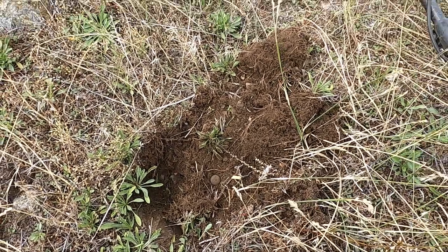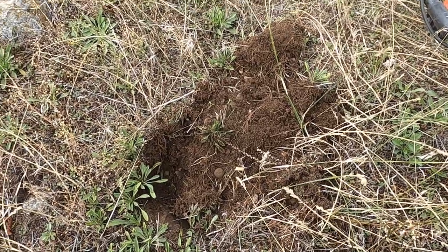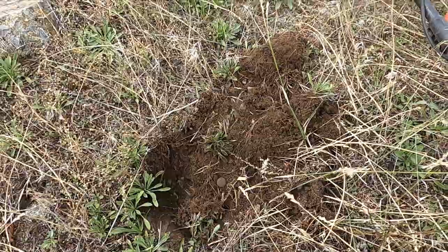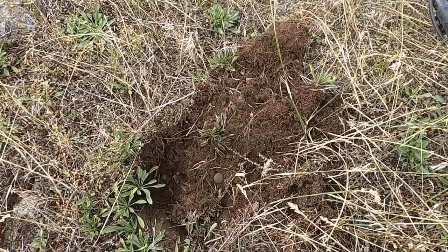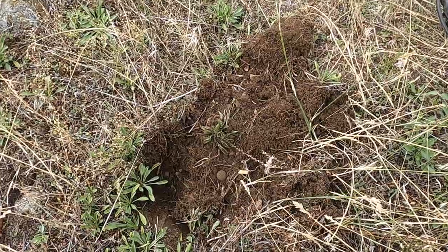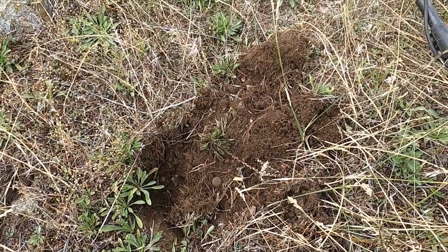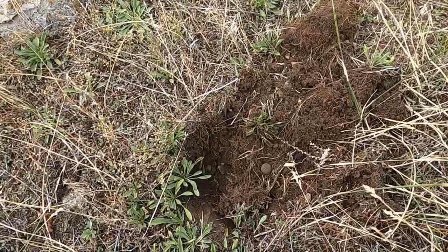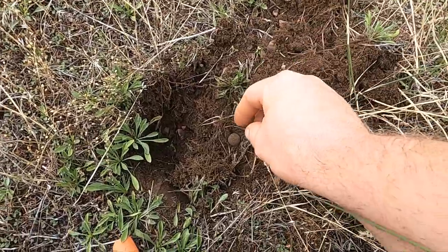Gunner and I are out at one of our old home sites. Everyone's kind of decided this is probably a brothel because we found so many garter clips — it's just crazy. Anyway, so much good stuff's been found here but it's been kind of beat to death now, so I'm back with the mini coil to see what we can find.